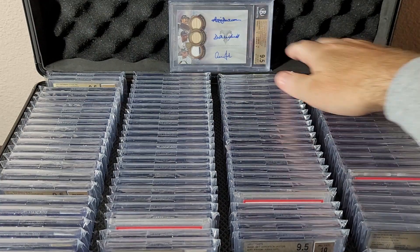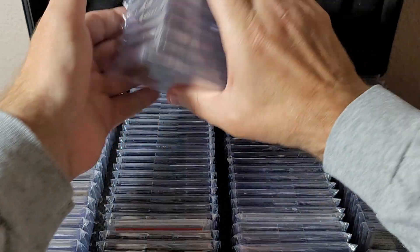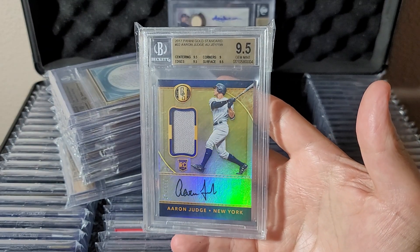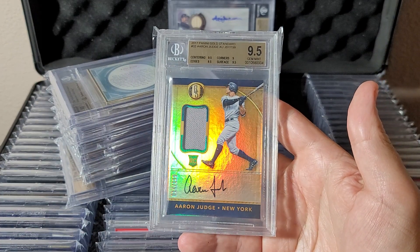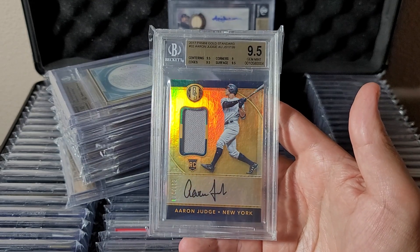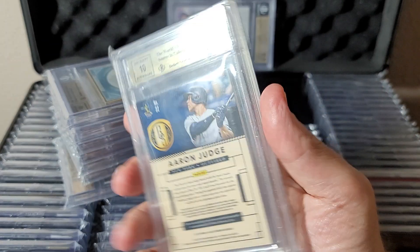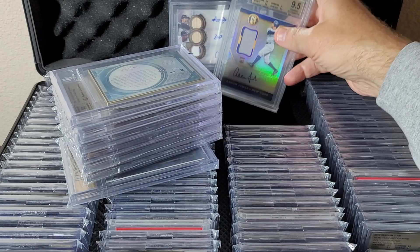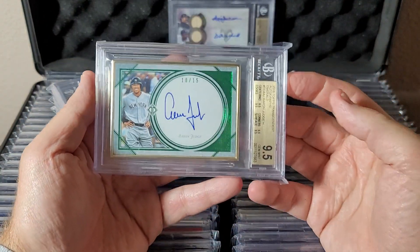Moving on to row number 2. Not many Panini cards in here — here's one of them: Gold Standard. This is the true rookie autographed jersey numbered to 199, on-card autograph with a gold/gray jersey piece. Nice gem mint 9.5/10 — tough grade on a thick card like this. Here's another product where I just picked up one.